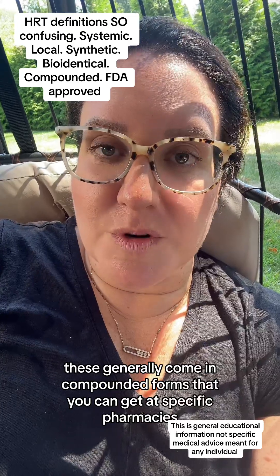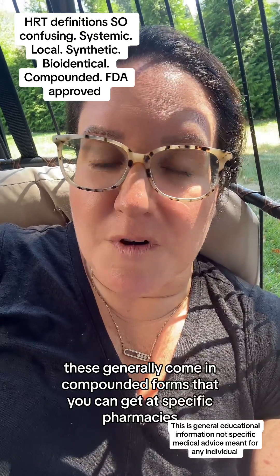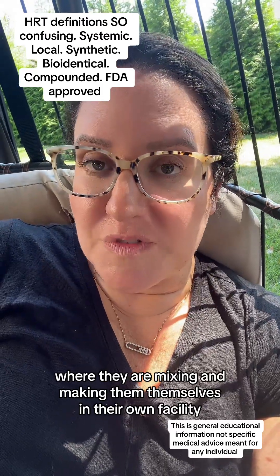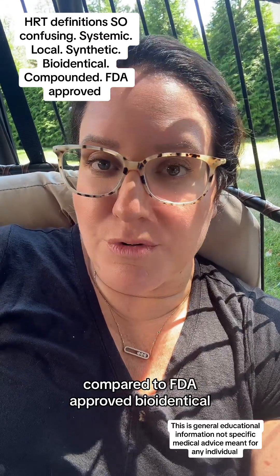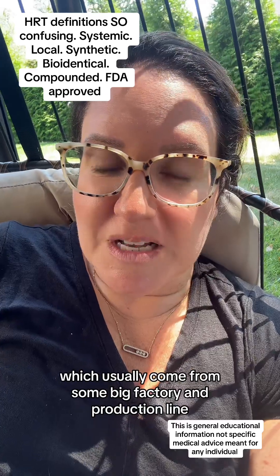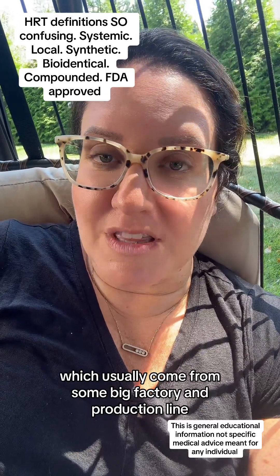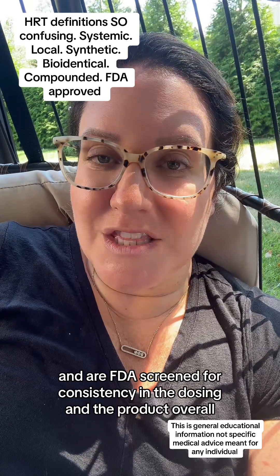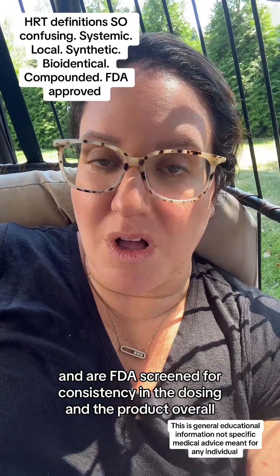Bioidentical hormones generally come in compounded forms that you can get at specific pharmacies, which are mixing and making them themselves in their own facility, compared to FDA-approved bioidentical, which usually come from a big factory and production line and are FDA screened for consistency in the dosing and the product overall.